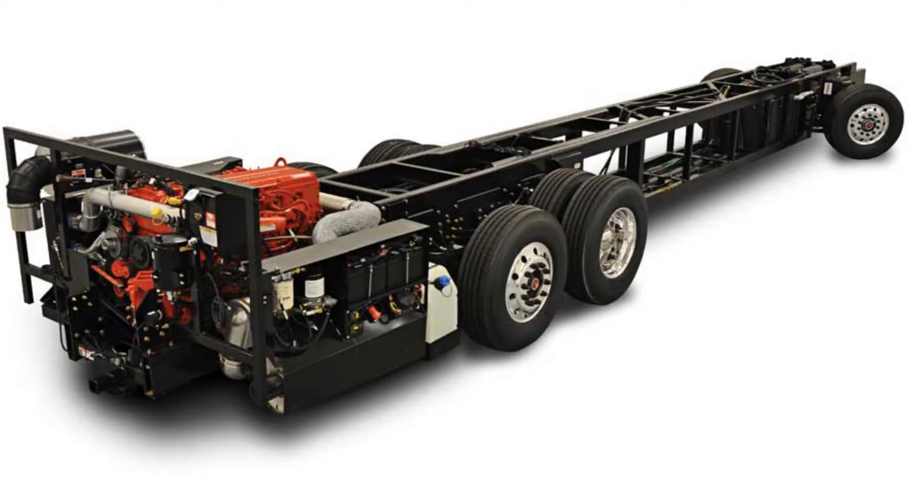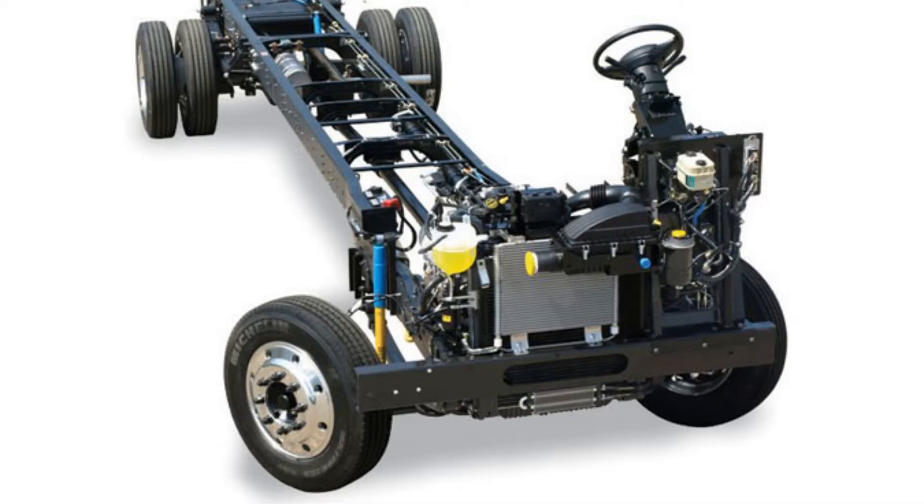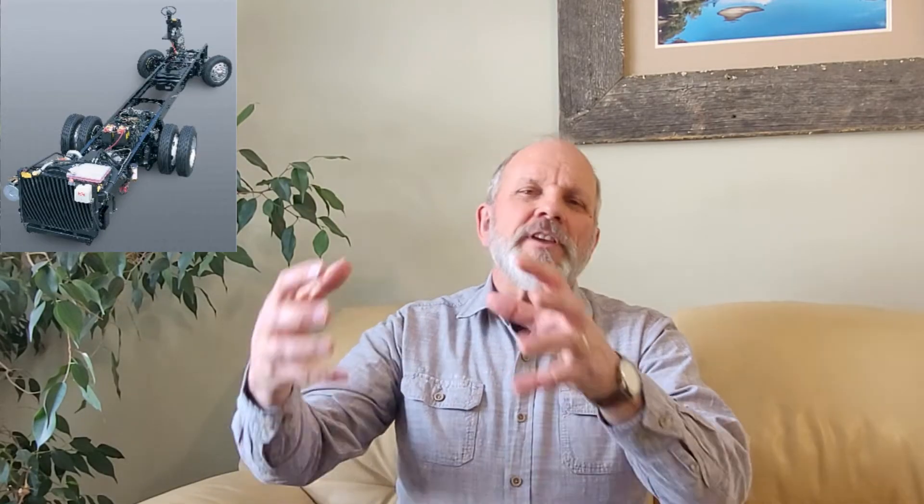Like a house, the foundation of a structure is very important, and so the foundation of a Class A motorhome is very important. This foundation is called the chassis — basically the frame rails with the axles and the drivetrain. Most often, a gas-powered motorhome will have the engine up front, while the majority of diesel motorhomes will have the engine in the rear. This is where the name Diesel Pusher came from.